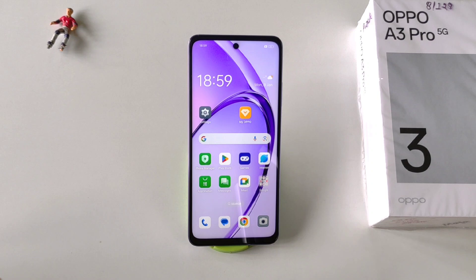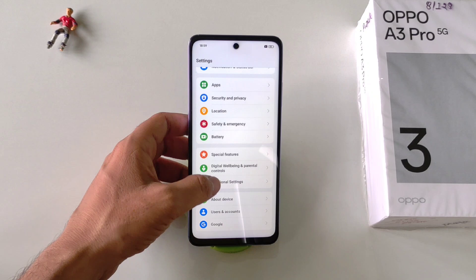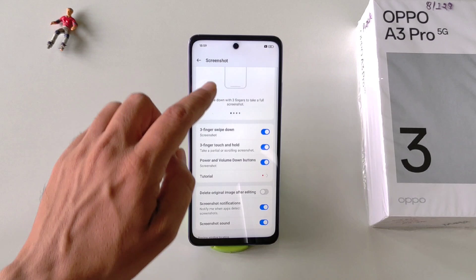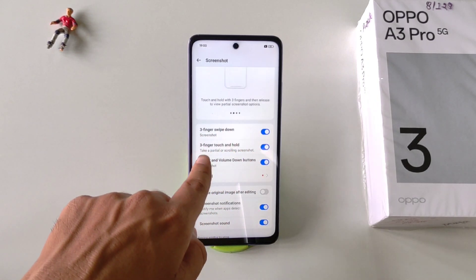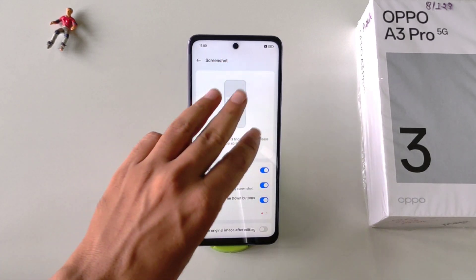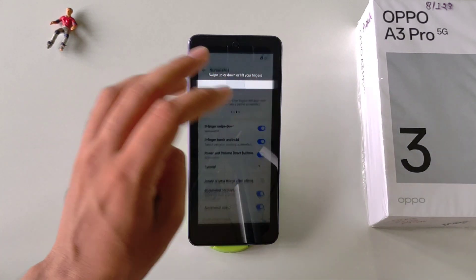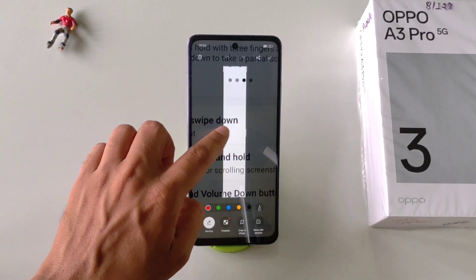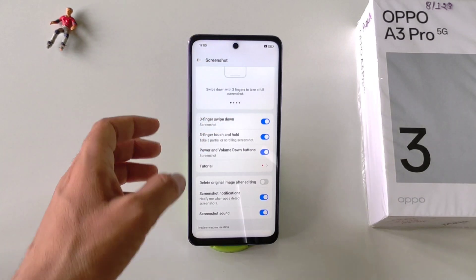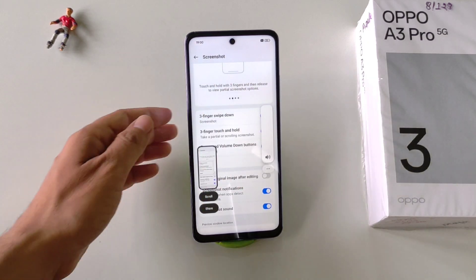There are multiple ways to take a screenshot on this smartphone. Go to Settings, scroll to the bottom and click on Additional Settings, then scroll down to the Screenshot option. Enable all three gestures: Three Finger Swipe Down, Three Finger Touch and Hold, and Power and Volume Down Button. The first method is to swipe down with three fingers to take a screenshot. The second is to touch and hold with three fingers — you can also select a specific area and click the right icon. The third is to press the volume down and power button simultaneously.